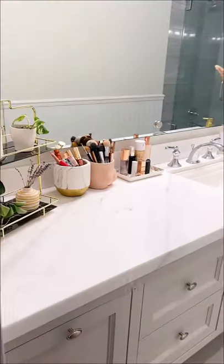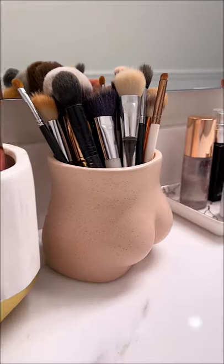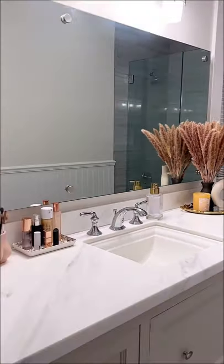Also finishing up the other side of the counter with my favorite decor items from Amazon, and this is what it looks like when it's all done. I'm hoping it stays organized, but it looks so much better now.